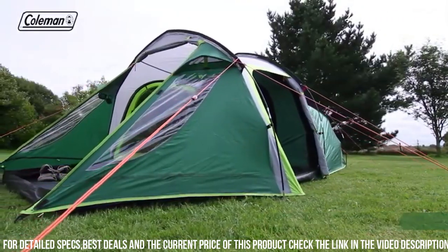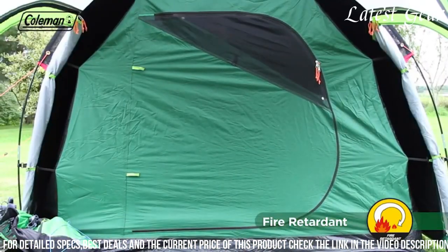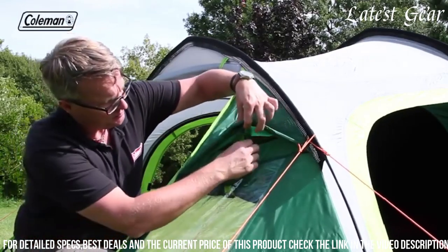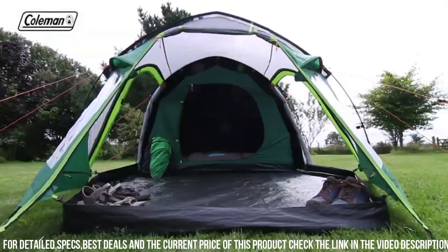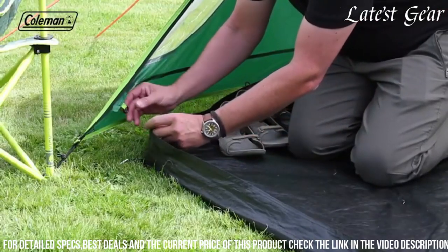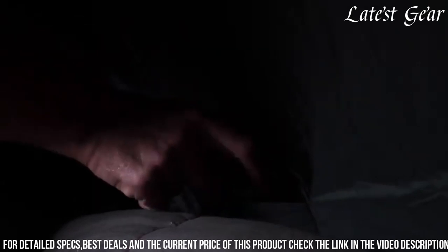The tent's durable frame and strong wind-responsive design make it suitable for various camping conditions, and the e-port feature allows for easy access to electrical power. Additionally, the interior storage pockets help keep small items organized, and the included carry bag makes transportation and storage convenient. The Coleman Chimney Rock 3 Plus offers a comfortable and reliable home away from home for outdoor enthusiasts.